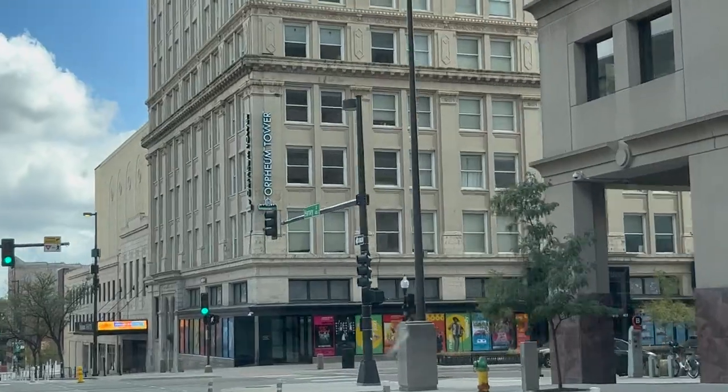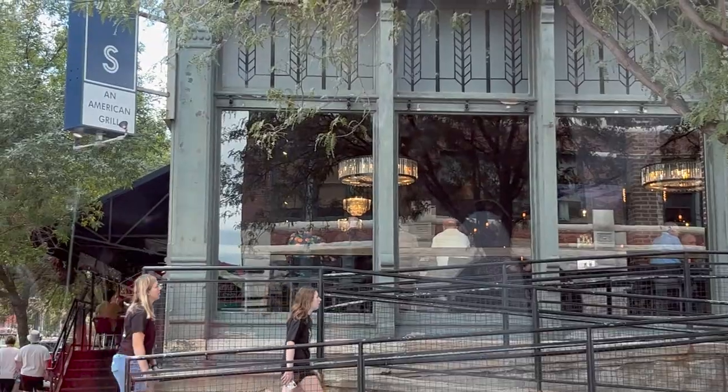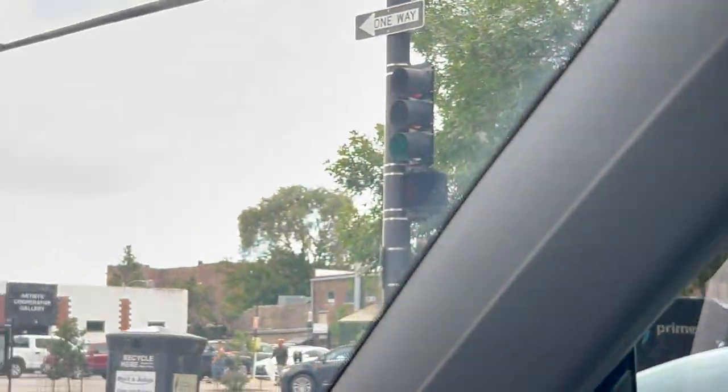Just a couple of quick shots of me heading downtown. That's the Orpheum Theater — I don't know if I've shown that before. And we're already at the gallery. That was fast.